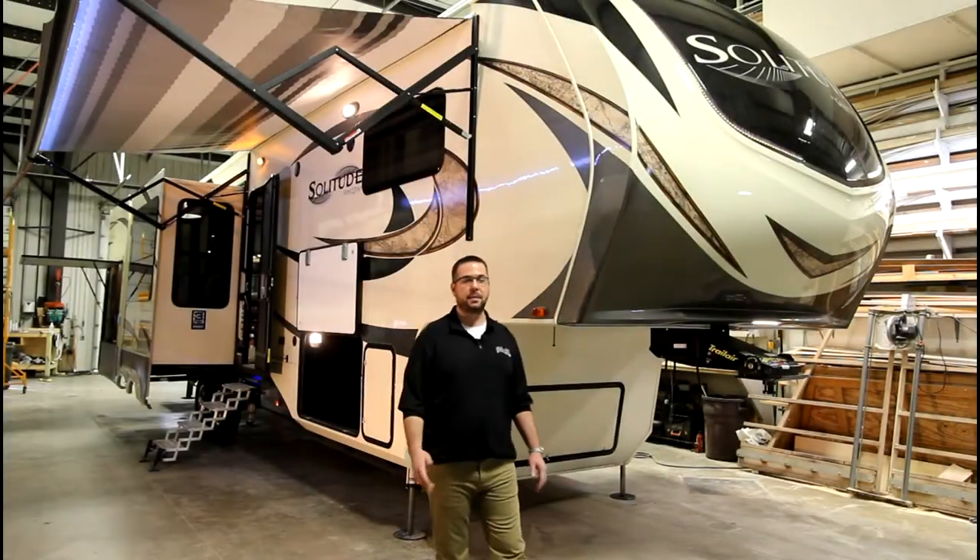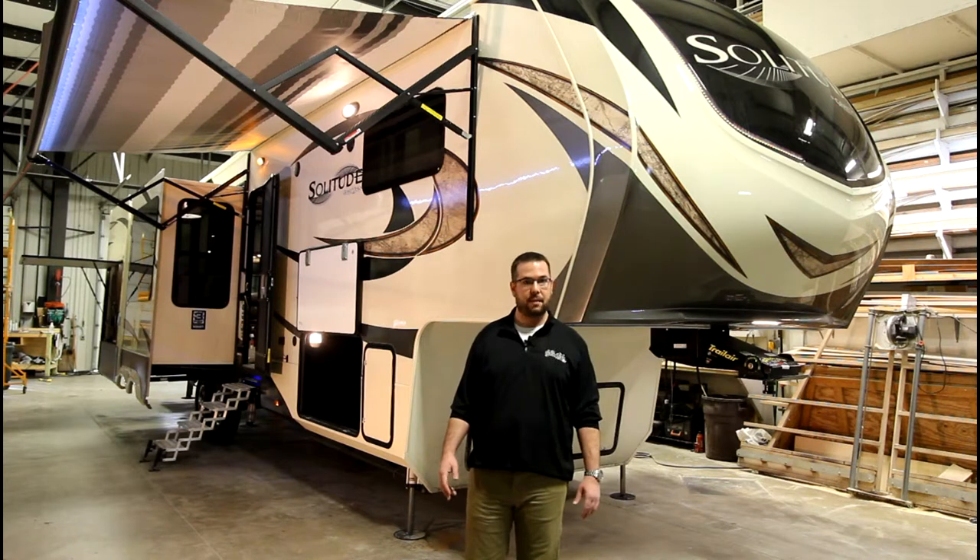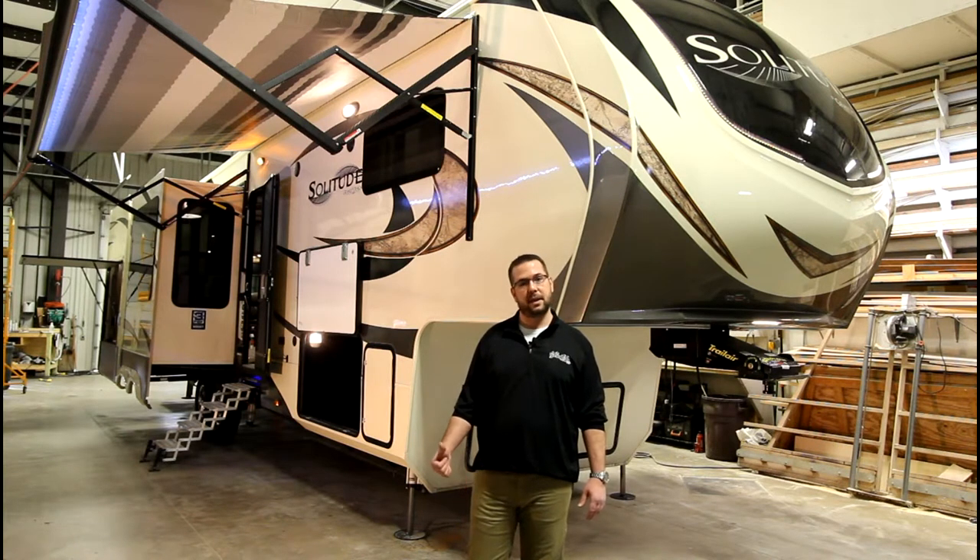In today's flooded marketplace it might be difficult to find the comfortable RV with the accommodations that you're looking for. That's why today we're going to take a look at the 2017 Solitude by Grand Design and show you why it should be on the top of your shortlist.